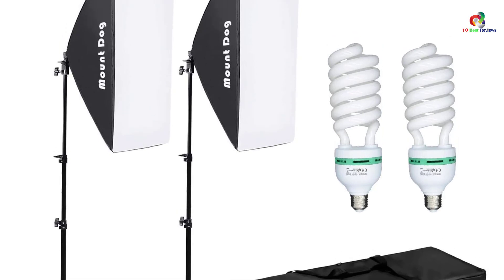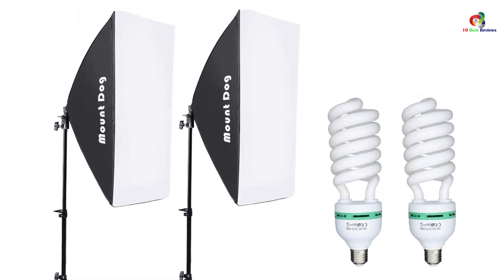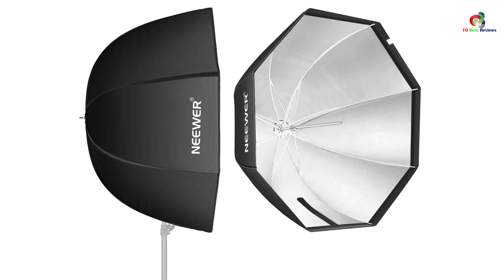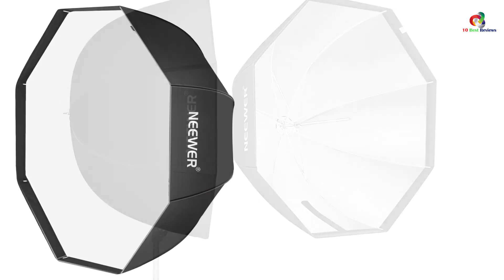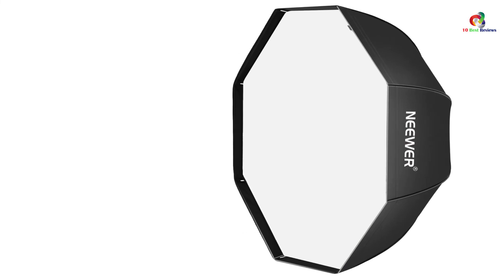With a portable case included, you can pack up your photography gear all in one place. It is reasonably compact, lightweight, and portable too. Thus, there is no reason not to take fantastic photos, especially with this light softbox by your side. Thanks for watching and that's all for now — I hope to see you guys in the next video, till next time.